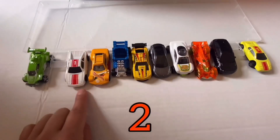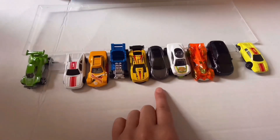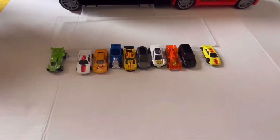Let's count together! One, two, three, four, five, six, seven, eight, nine, ten! Let's count all together!